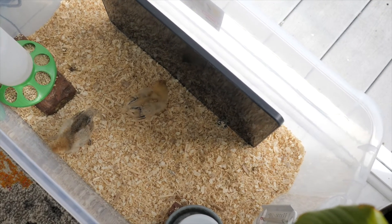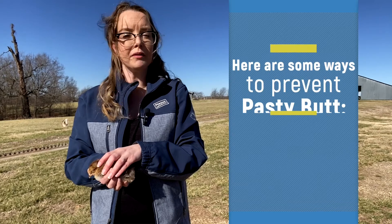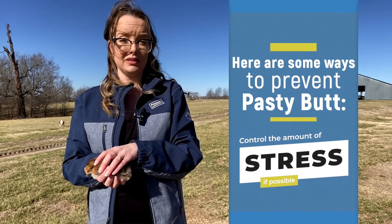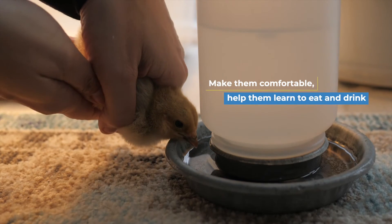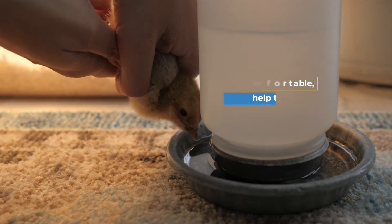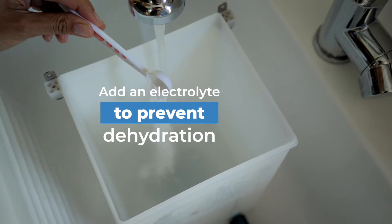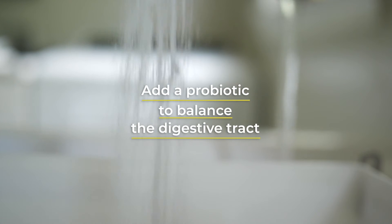If you want to be proactive, here are some ways you can try to prevent pasty butt. First, try to control the amount of stress if possible and make your chicks as comfortable as possible, helping them learn to eat and drink. Second, add an electrolyte to prevent the chicks from getting dehydrated. Third, add a probiotic to help keep a balanced digestive tract, which prevents diarrhea.